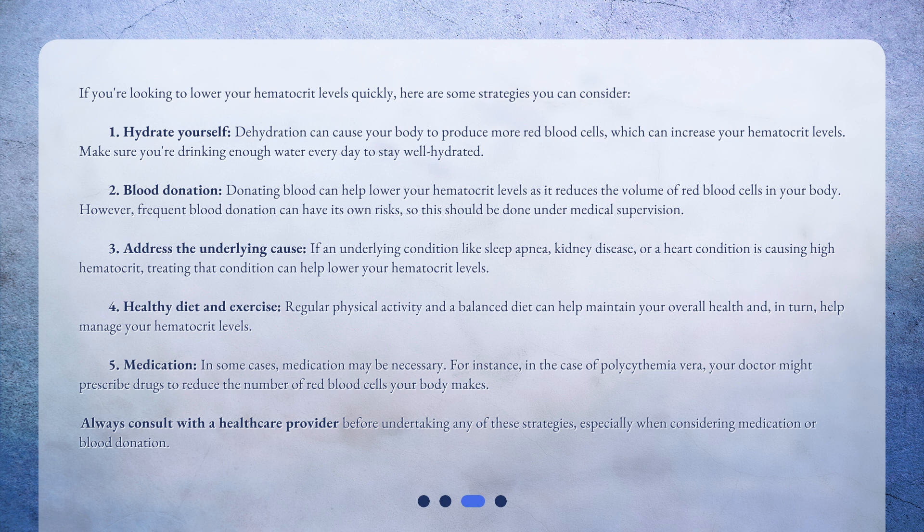Number five: medication. In some cases, medication may be necessary. For instance, in the case of polycythemia vera, your doctor might prescribe drugs to reduce the number of red blood cells your body makes. Always consult with a healthcare provider before undertaking any of these strategies, especially when considering medication or blood donation.